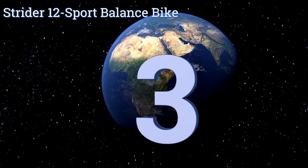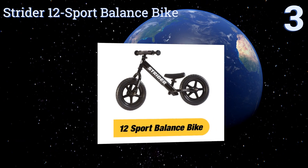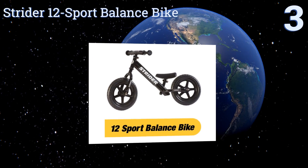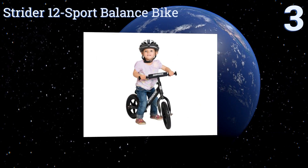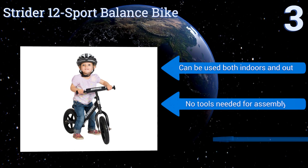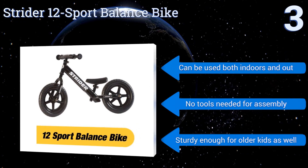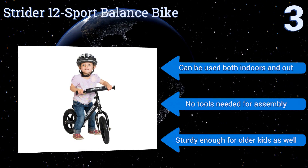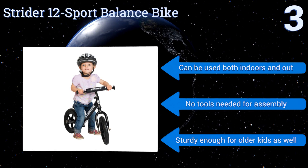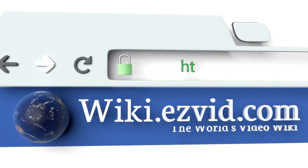Nearing the top of our list at number three, the Strider 12 Sport Balance Bike has lightweight tires, toddler-sized grips, and a comfortable padded seat to help your child develop his riding skills. Its design eliminates the need for pedals or training wheels to quickly improve a kid's balance. It can be used both indoors and out, no tools are needed for assembly, and it's sturdy enough for older kids as well.